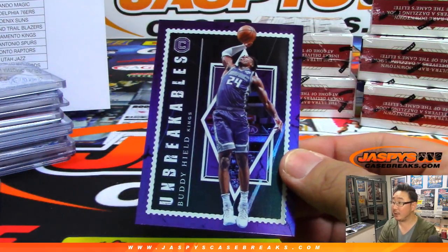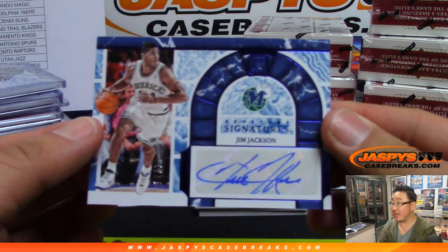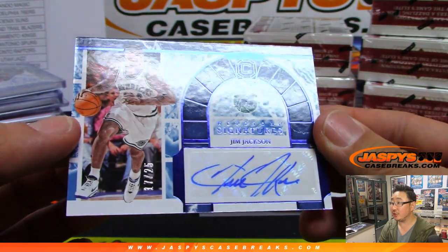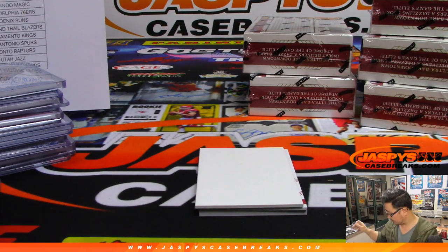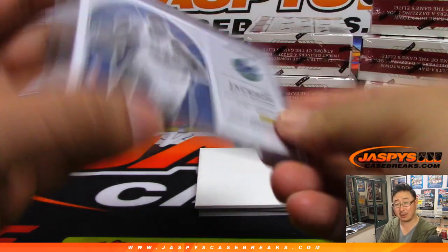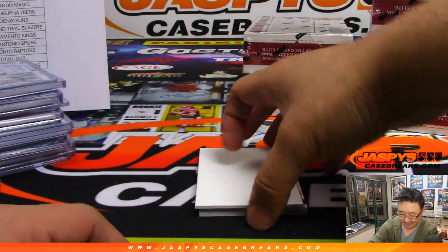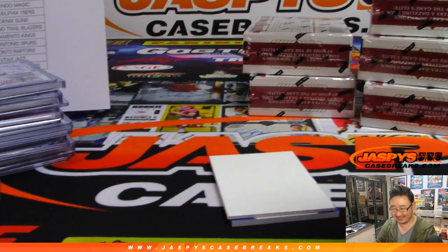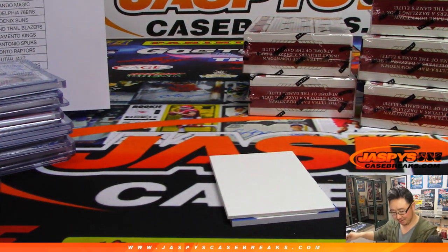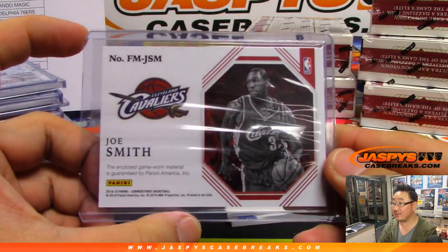We've got Buddy Heald, Unbreakables. And then we've got Jim Jackson, Keystone Signatures, out of 25. Everybody who doesn't read the item description — got to read those item descriptions, folks. One day there's going to be a break that says no card ship, that'll learn you guys. Foundations Relic — it's a no card ship. Joe Smith, Cavs, game-worn material, going to Brett.